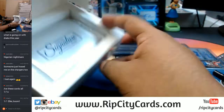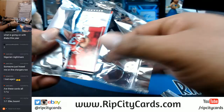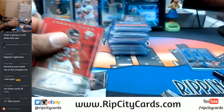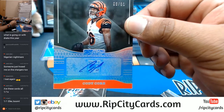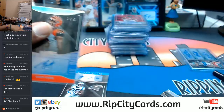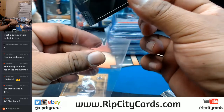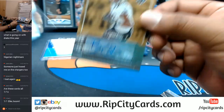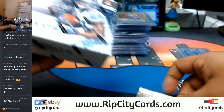Two boxes left, good luck. For the Falcons, Teron Ward with the auto. Numbered to 250, Cody Core for the Bengals. For the Panthers, Mike Tolbert. For the Saints, Brandon Coleman. Last box, mojo — good luck!